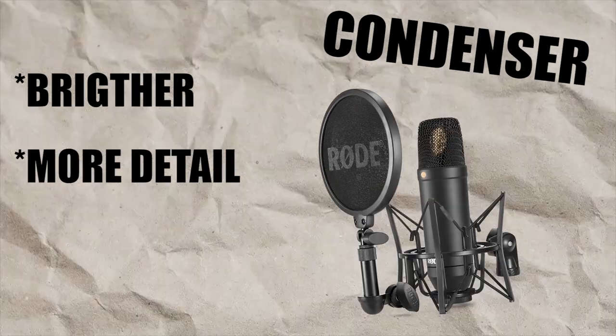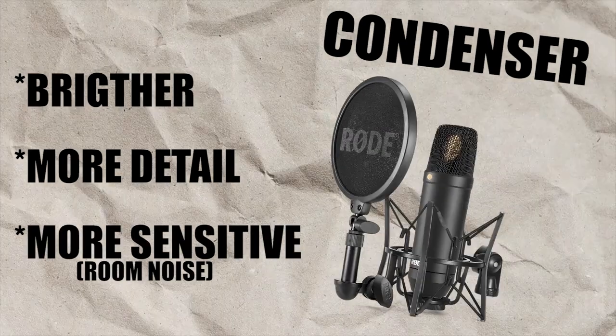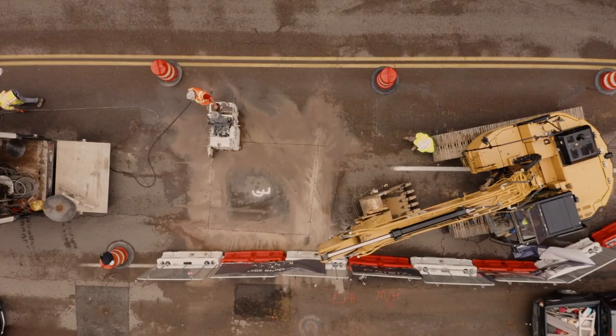It's also worth mentioning that condenser mics are much more sensitive. This means they will capture more room noise and can even capture noise from outside your room, like construction noise or traffic noise — all of that good stuff you definitely want in your recordings.